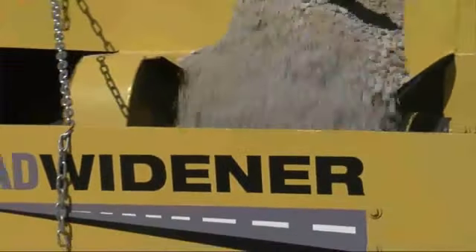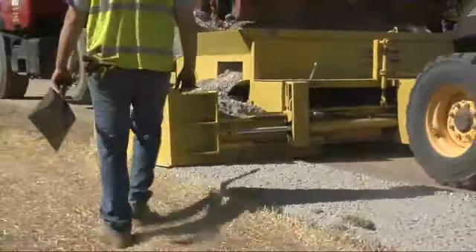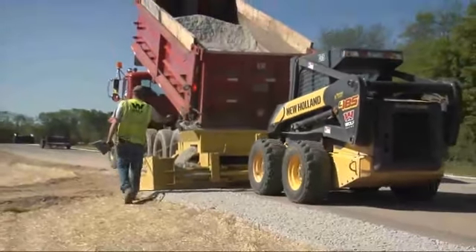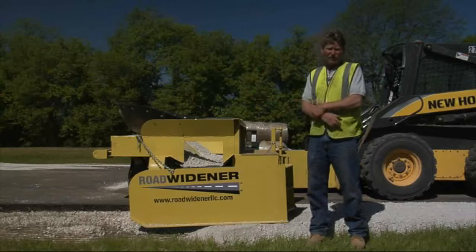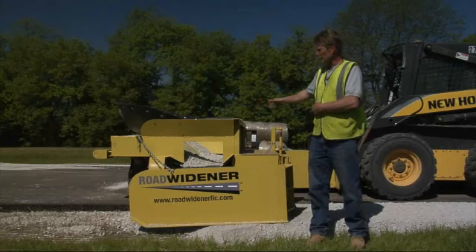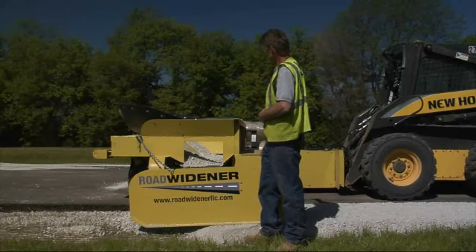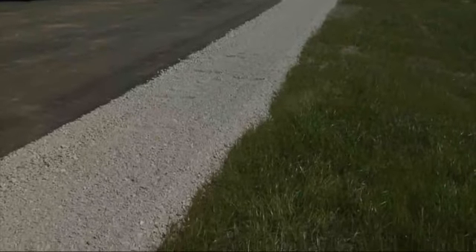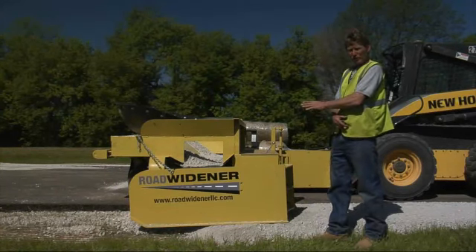Because it mounts on a skid steer or compact track loader, the Road Widener attachment offers the benefits of compact size and the ability to quickly and easily traverse straight or shaped paths. It also lets you get more done with one machine. The machine is very clean and easy to maneuver around obstacles — whatever's behind you is done, with no going back and filling in 10- or 20-foot spots. The front of the machine swivels on the front wheels and you can adjust in and out easily. One skid loader can do the whole job: distribute material, sweep the road, roll it, and compact the material.